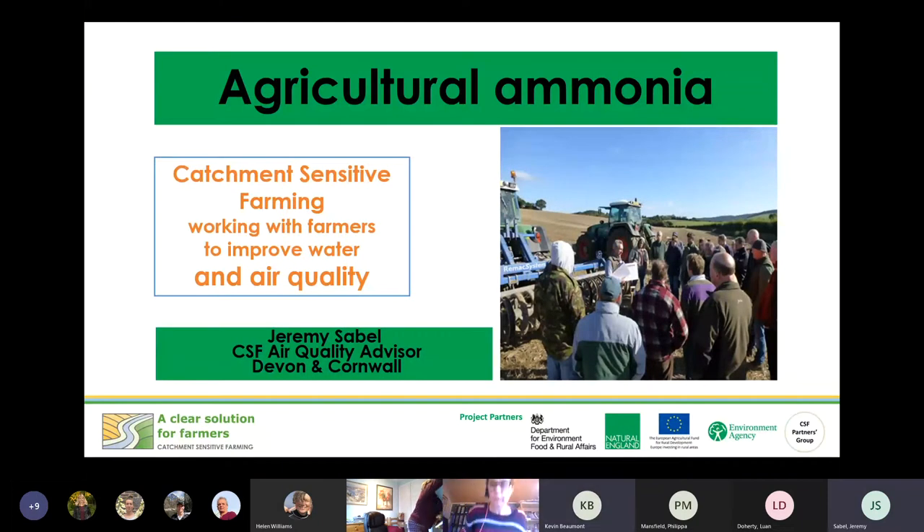Thanks for joining everybody. I'm Jeremy Sable, a catchment sensitive farming officer for Devon and Cornwall, with a particular focus on air quality. We've been doing this type of session for multiple different organisations, mostly across Devon and Cornwall, but there have been a few organisations from further afield such as the National Trust. You're probably one of the organisations that have got a lot of folk from other regions, but I understand quite a few of you do have a southwest focus as well.